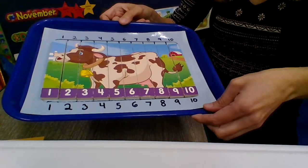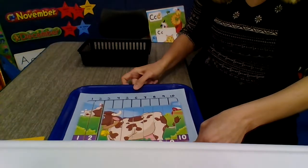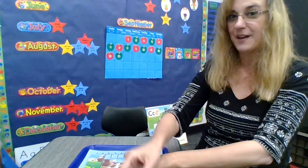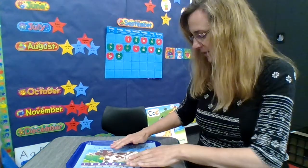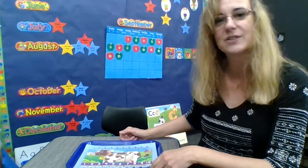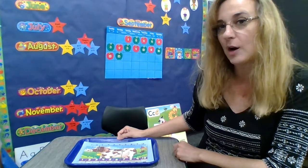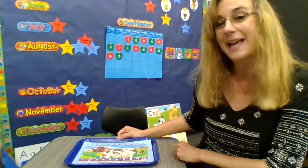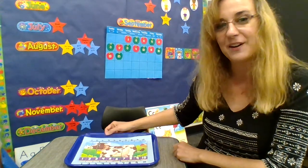We made a cow! C is for cow. C-c-cow. That was fun. We did 10 different numbers and we built a cow that lives on a farm. Cows give milk — many times farmers have cows on their farm so that they can get milk from the cows. And there is our cow.